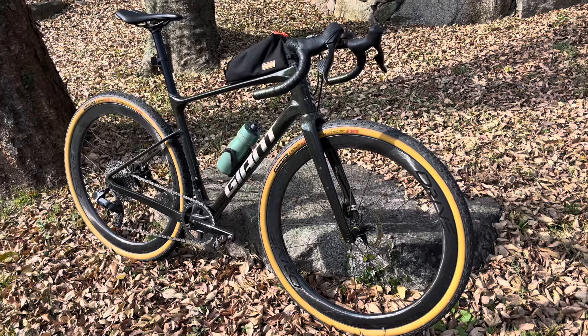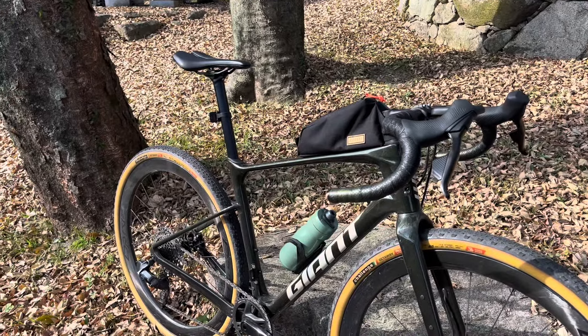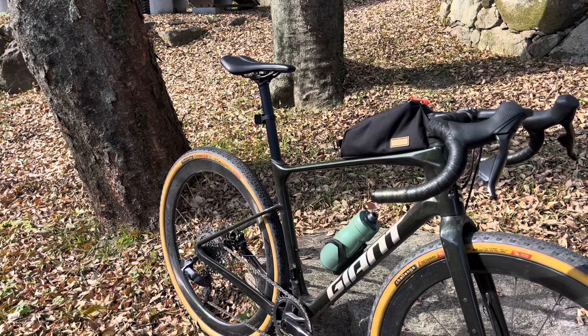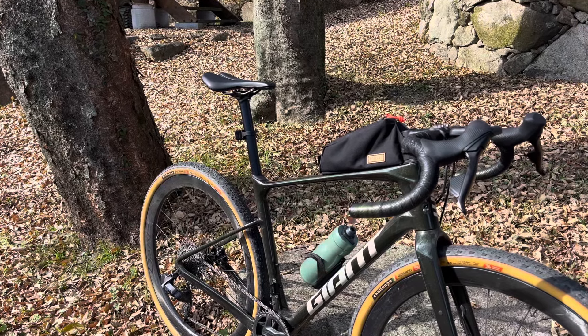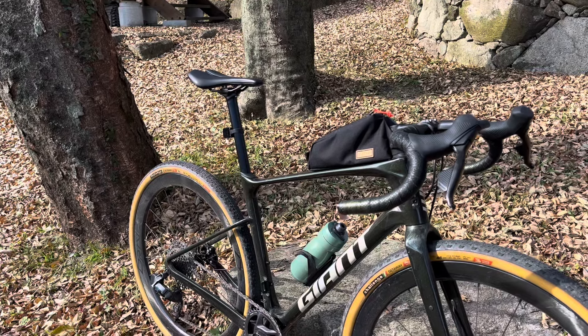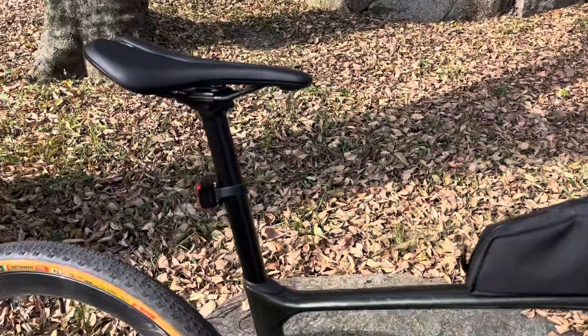If you remember, I had a dropper post on here and I just didn't need it. I wasn't using it — I'm not doing gnarly enough gravel rides, going down mountains and things like that. I don't need the saddle out of the way. So this was one of the first things I changed.